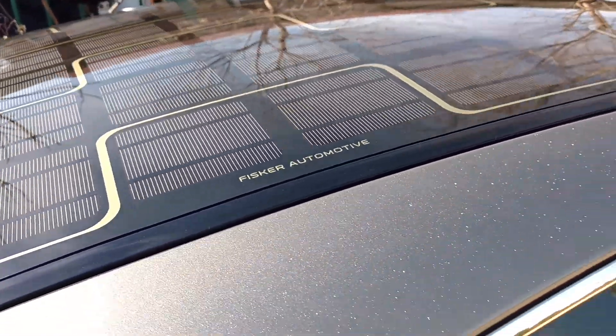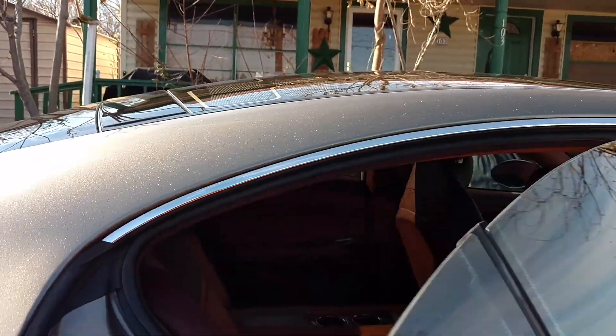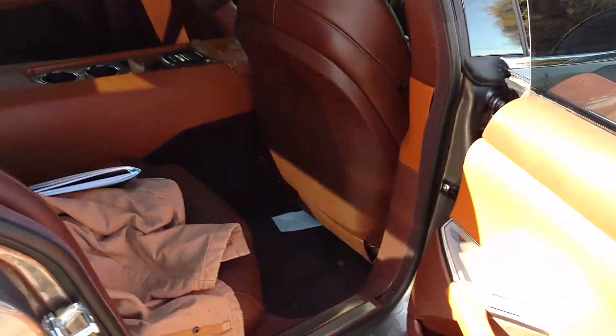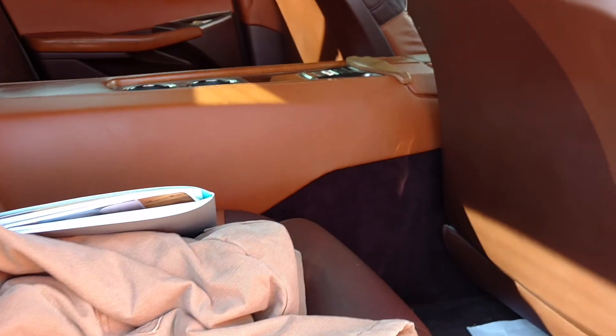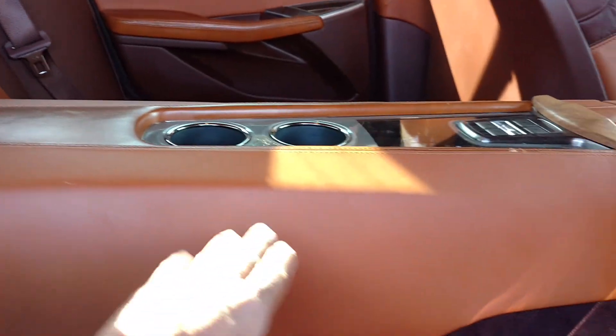It charges a regular battery like a car would. Look at the inside — it kind of reminds me of a Panamera made by Porsche. I don't know if you've been inside a Panamera, but that's what it reminds me of. The red in the middle — that's where the batteries are.